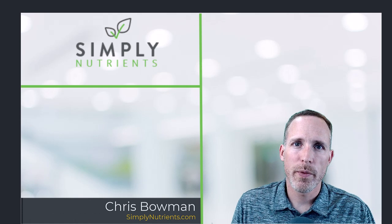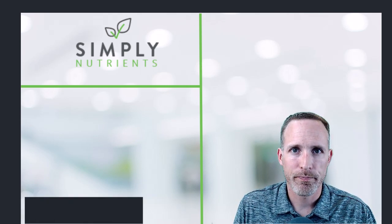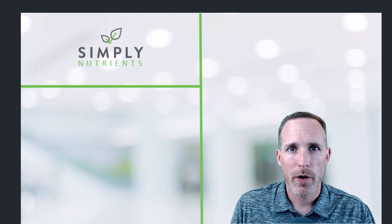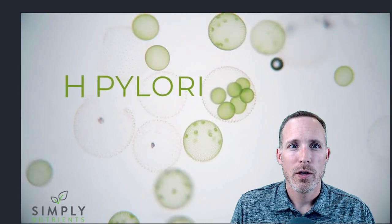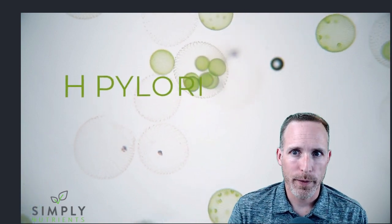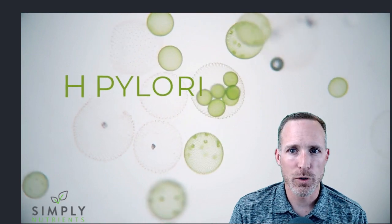Hi there! Chris here with Dr. Jamie Antoine's Select Health of the Twin Cities Clinic and SimplyNutrients.com. Today we're going to be talking about natural treatments for Helicobacter pylori infections. If you're watching this video you're probably suffering from H. pylori or you know someone who is, and if so I'm really sorry — it's a miserable feeling.